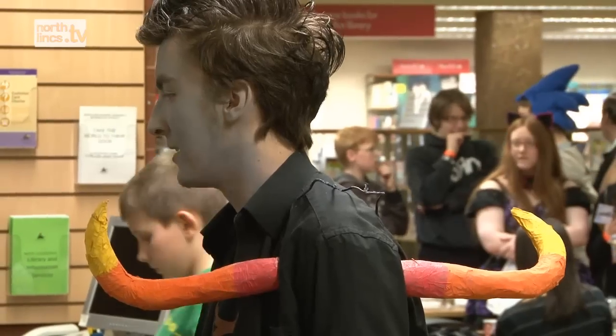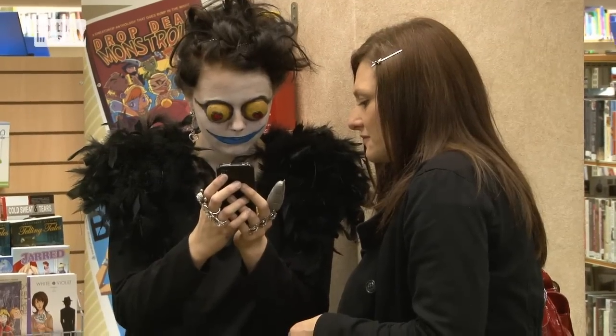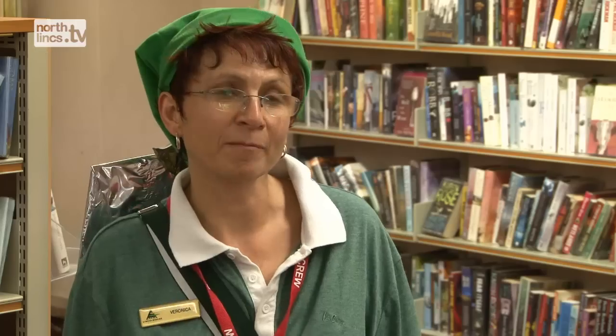My cosplay outfit is very homemade. I have never tried cosplay before and you are supposed to emulate your favourite manga character. My character is Link from Zelda, and lots of manga characters appear in Japanese games.